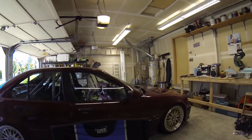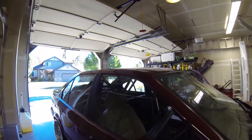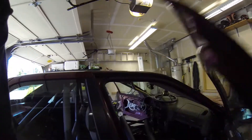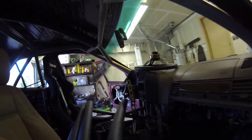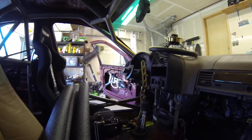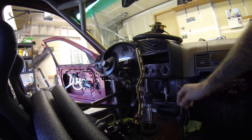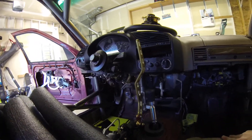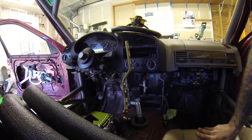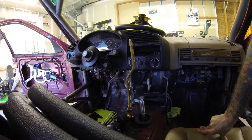I put in an ASD hydraulic handbrake. I had the guys at Godspeed put an offset on it, because before it was way too close to the steering wheel. Now I get a lot more clearance.